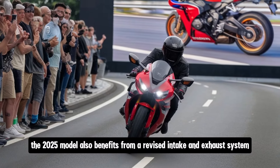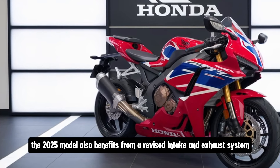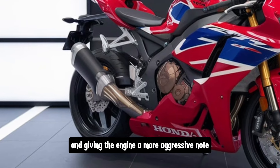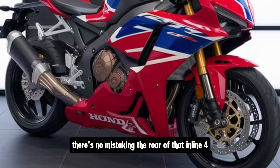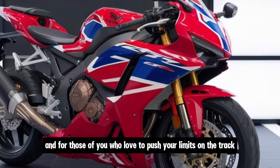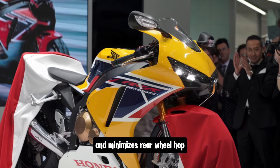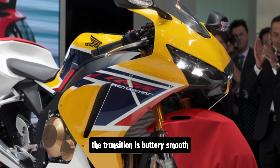The 2025 model also benefits from a revised intake and exhaust system. These updates have improved airflow, enhancing throttle response and giving the engine a more aggressive note. When you open up the throttle, there's no mistaking the roar of that inline-four. And for those of you who love to push your limits on the track, this Fireblade is equipped with a slipper clutch that smooths out downshifts and minimises rear-wheel hop. Whether you're shifting up or down, the transition is buttery smooth.